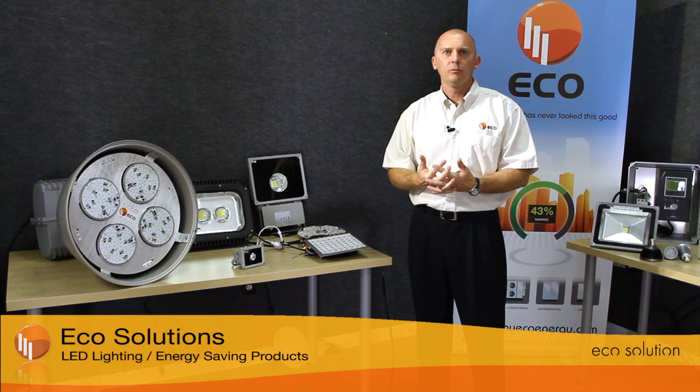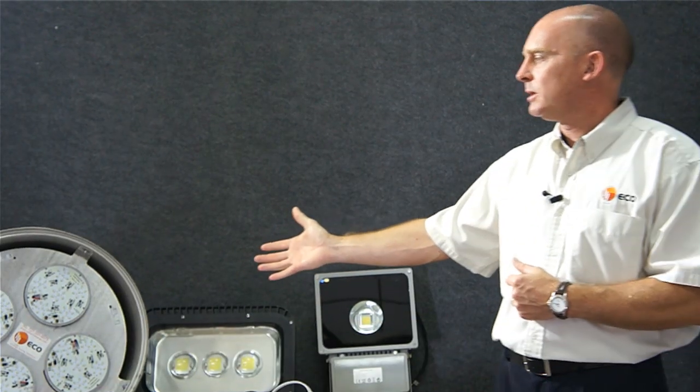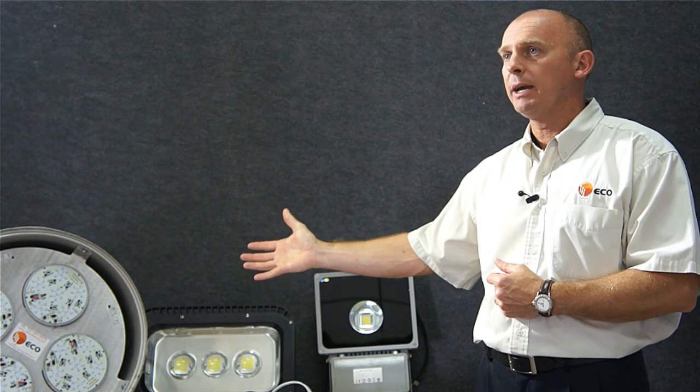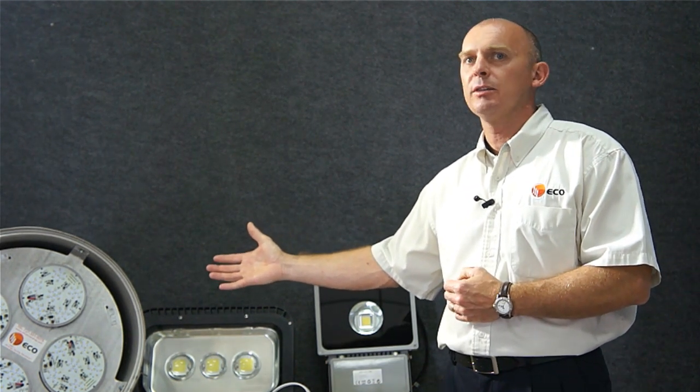Existing light fixtures that run at 1000 watts — metal halides, sodium vapors, etc. — can be replaced with items such as this, which is a retrofit solution and reduces the energy consumption by 80% and still maintains a 100,000 hours L70 value.